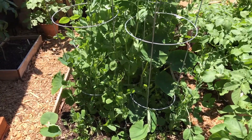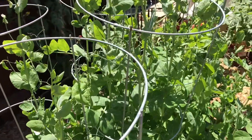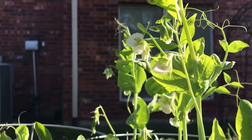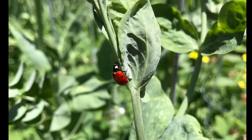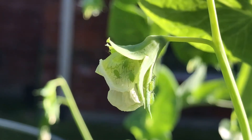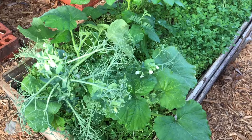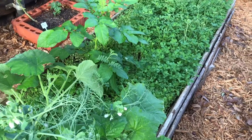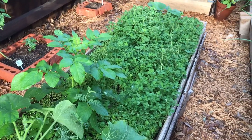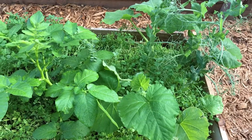We added tomato cages in this bed for the peas as support. The peas are flowering, and we are seeing ladybugs on these plants, which is a good thing — the peas are infested with aphids, and ladybugs are natural predators of aphids. Soon we will harvest everything from this raised bed and allow the peas and squash plants to grow.